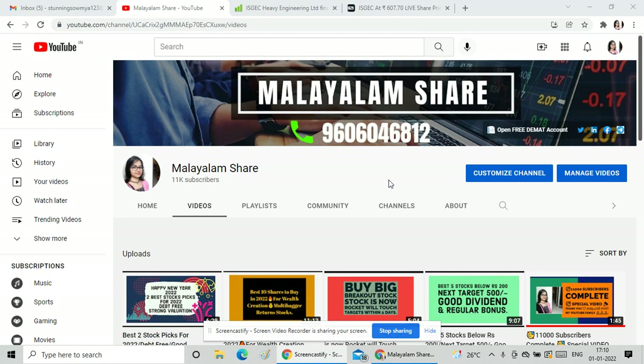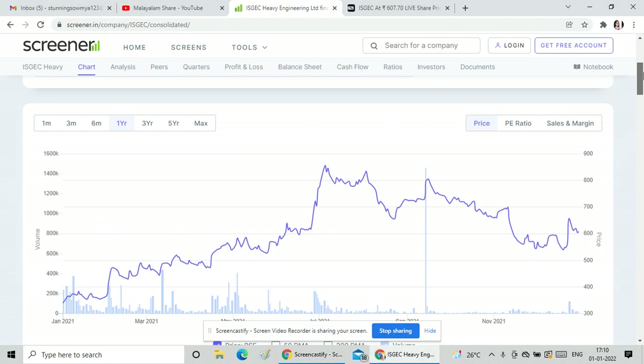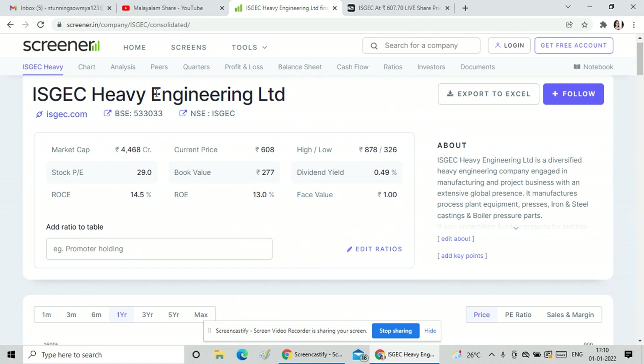This is a small cap stock, and it is a 100% buy recommendation. This stock is in the engineering sector — ISGEC Heavy Engineering Limited. It is a diversified engineering company.